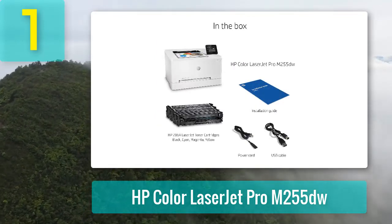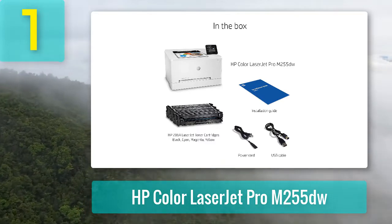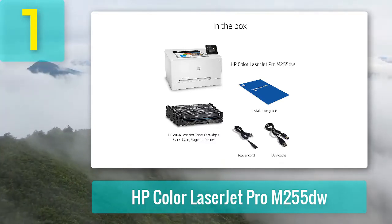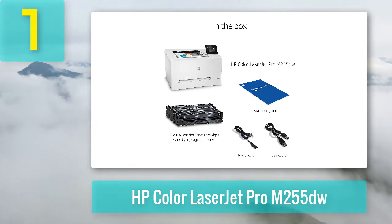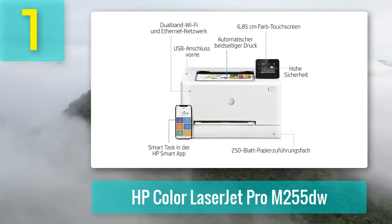It's also compatible with Apple AirPrint and HP ePrint for more mobile printing options. With printing speeds up to 22 pages per minute and automatic duplex printing, you'll be able to create physical copies of documents quickly while also saving paper.